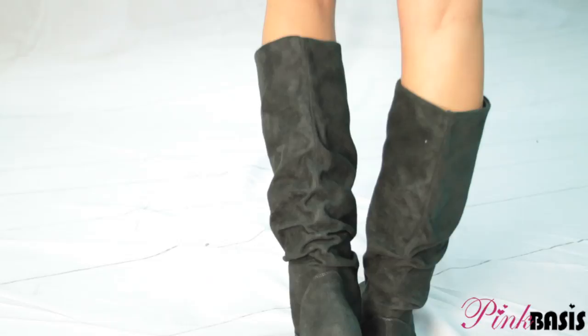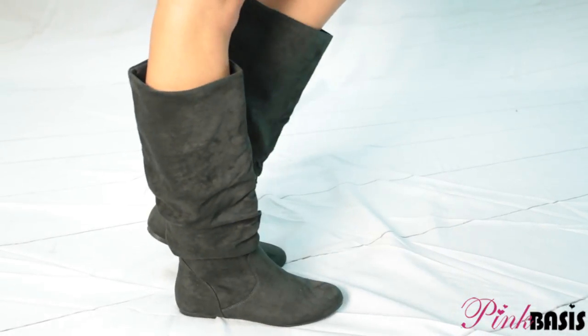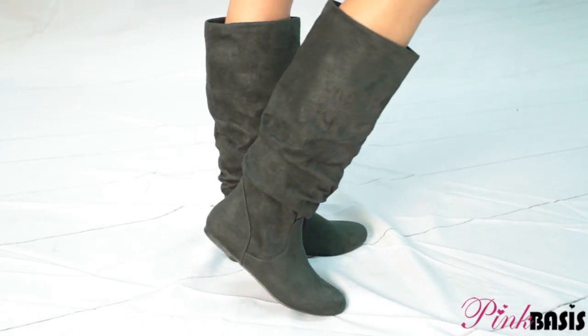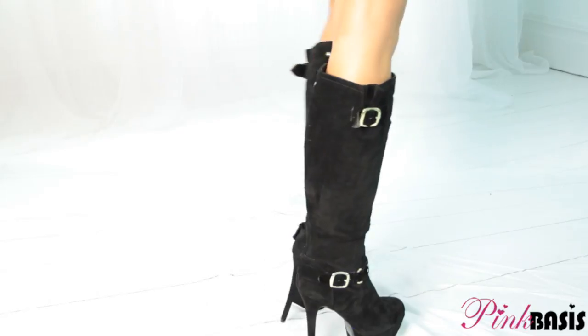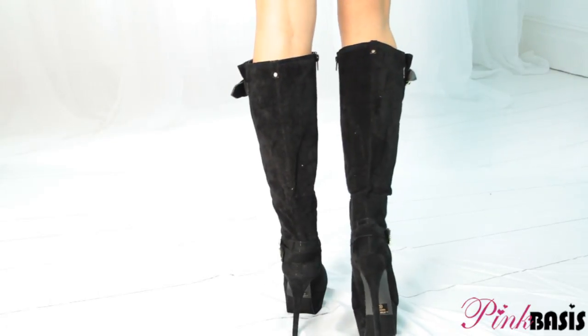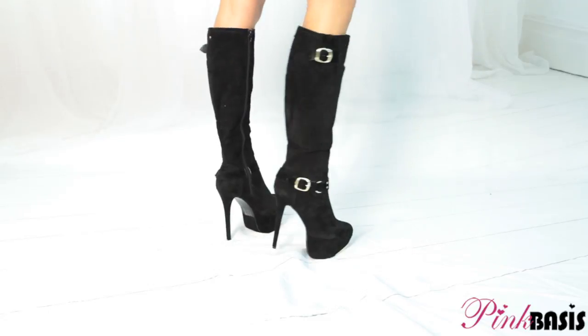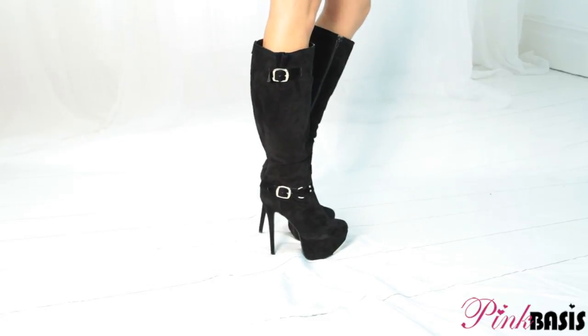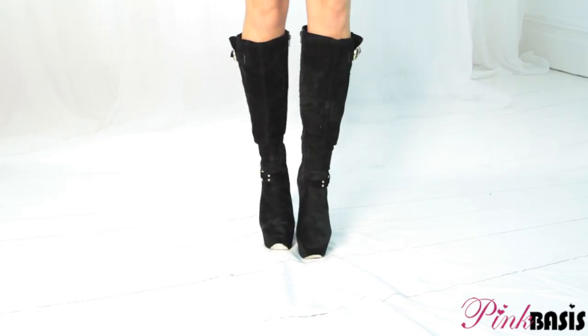Pear-shaped women tend to look best in simple boots that come to just below the knee, as this is the smallest point on the leg past the ankle. Avoid boots that end lower on the leg, as they are likely to make your lower body look wider. Sometimes it can be beneficial to look for boots that fit at the ankle but are slightly loose around the calf, as it can help create more balance between your thighs and your lower legs.